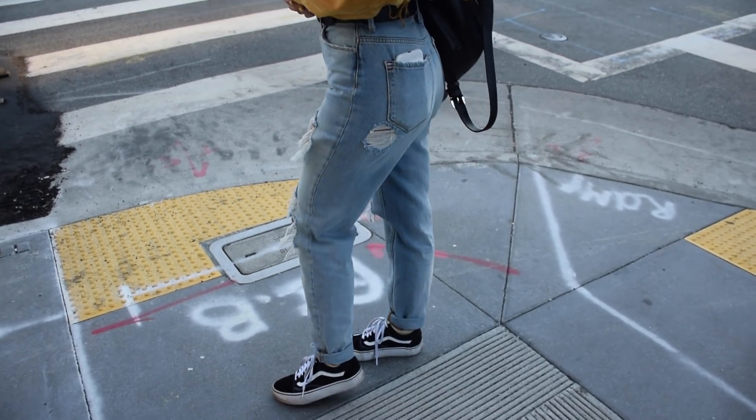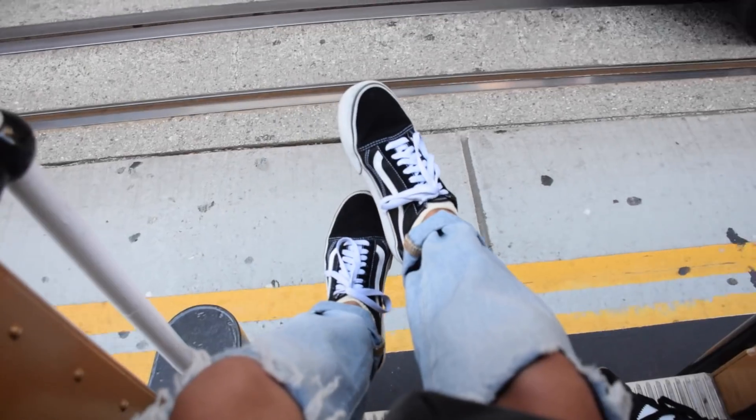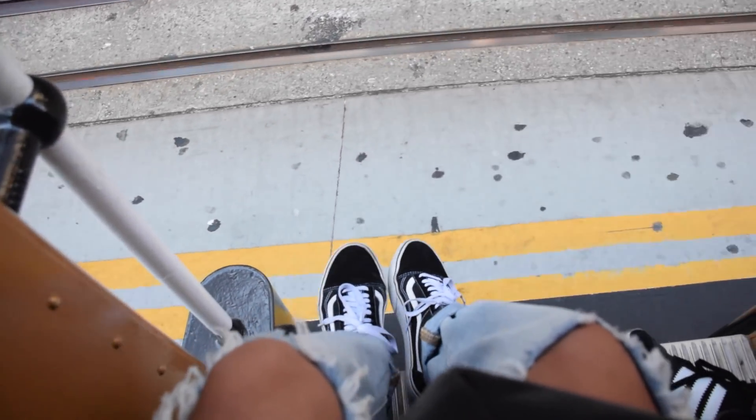The jeans are so comfortable, they're from Urban Outfitters, they're just ripped denim. The bodysuit is from Princess Polly, and then I paired it with a Gucci belt and some Vans.